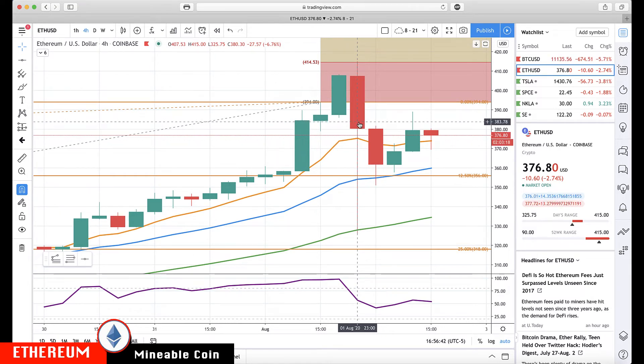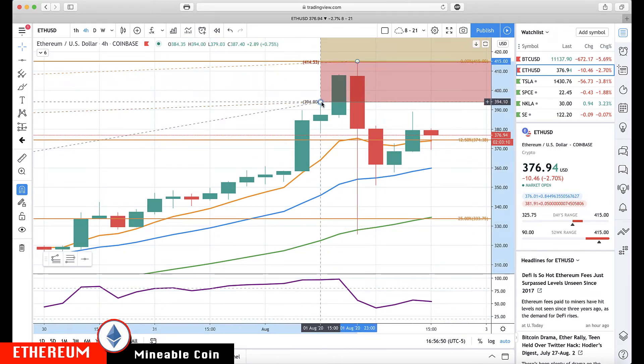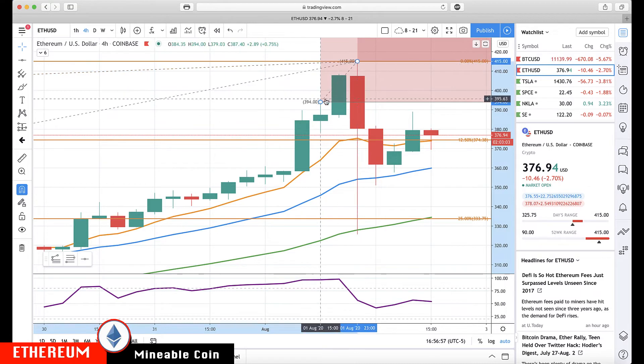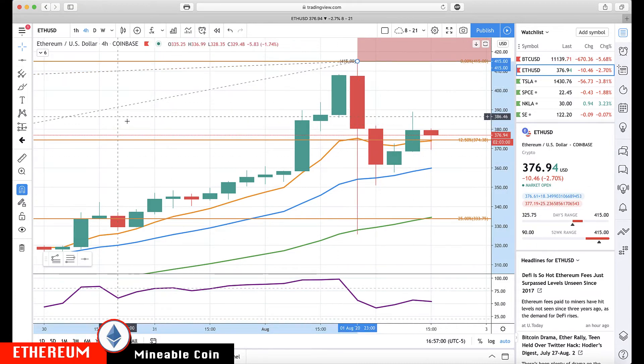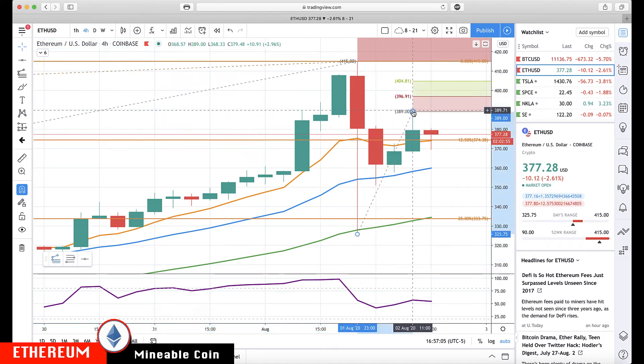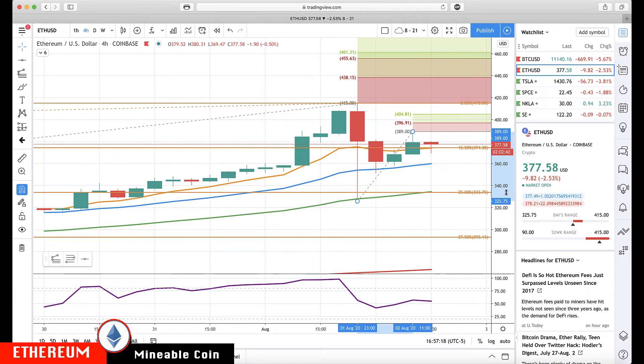Closing above the rotation zone on the four-hour, then rotating back up. I'm going to take all these levels up a notch because now we have a nice, really big pause with the rotation. If we get above 389, then 396 through about 397, then 405 — I'd start watching a return to 415. Above 415 we have 438, a cluster area at 456 to 461, and then 496.